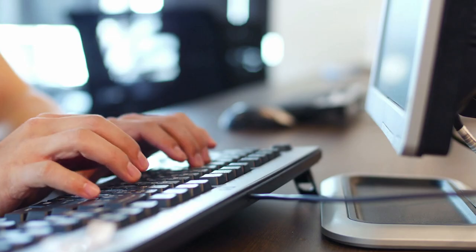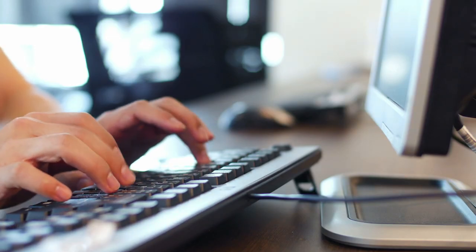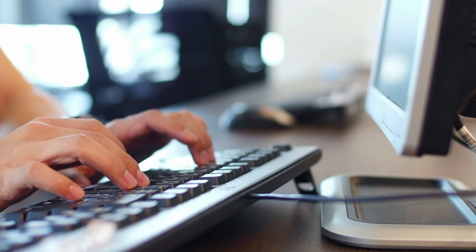Benefits of Yakufi. If you want to save money, time, and your sanity, the best solution for your dropshipping needs is Yakufi. We've created a system that makes it easy for you to find the products you want to sell and get them to your customers.